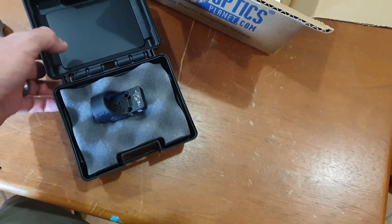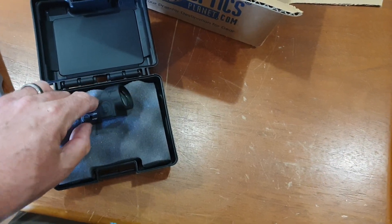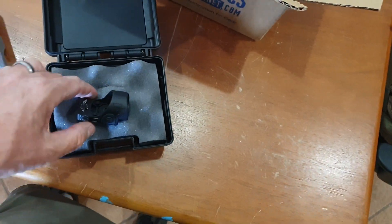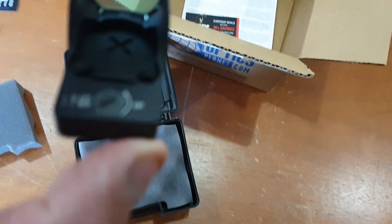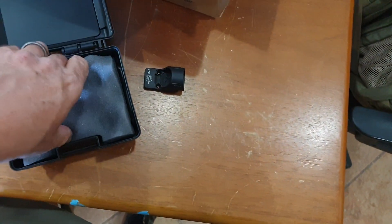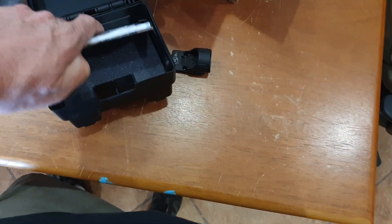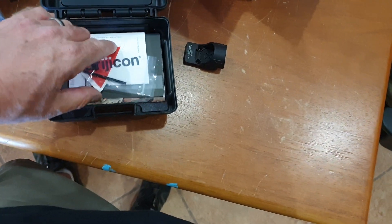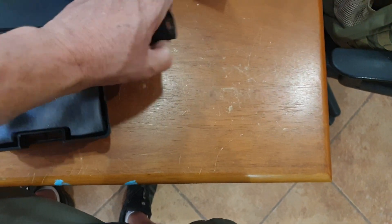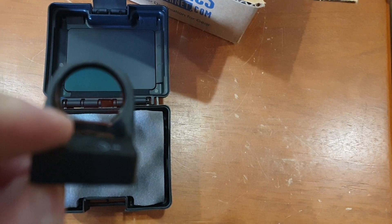Atlas Gunworks finally put some SRO mounts up on their website — exactly three of them — and I got one. There may still be some on there if you're considering doing something crazy like I am. I did talk to Adam this morning about some work I'm having done to a pistol. And for now, I'm pretty sure I'm not going to shoot an open gun; however, I am going to continue shooting the Nemesis in open as a training tool.